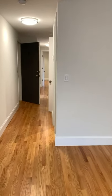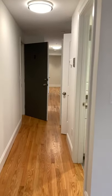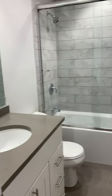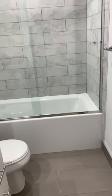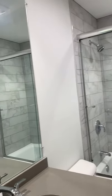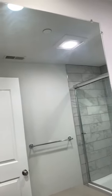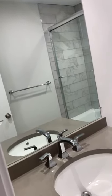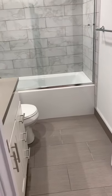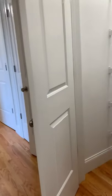Gorgeous. One full bath here. Washer and dryer.